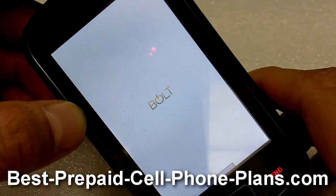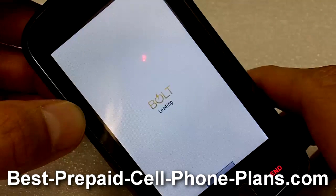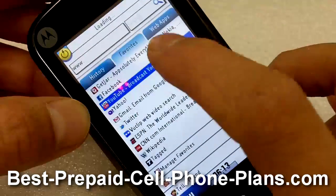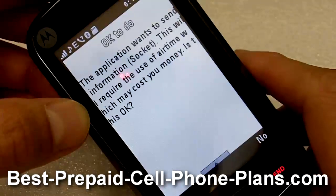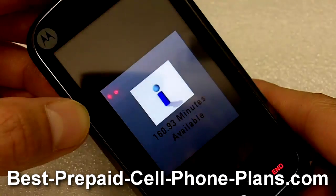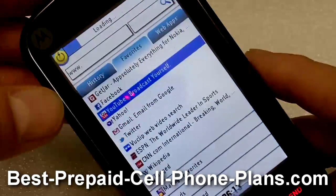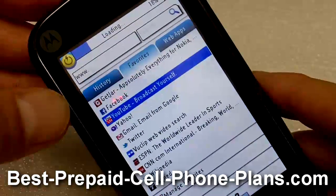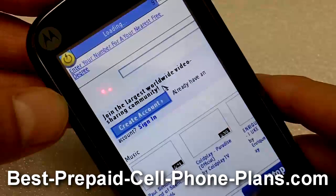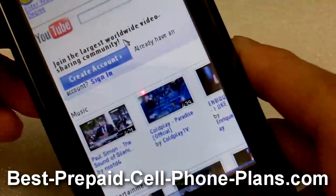Once the browser launches, it brings up its homepage which has a link to YouTube. I'll go ahead and select that link. It will ask me if I want to use airtime, and I say yes. It tells me how many minutes I have available, and then it goes ahead and tries to download the website.